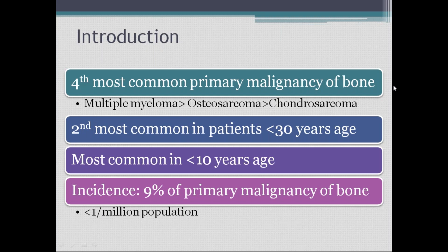Ewing's is the most common primary bone malignancy in patients less than 30 years of age, and is also common in children less than 10 years of age. It is usually confused with infection, so a clear-cut diagnosis is essential. In young people, chances of Ewing's sarcoma are greater. The incidence is around 9% of primary bone malignancies — less than 1 per million population.